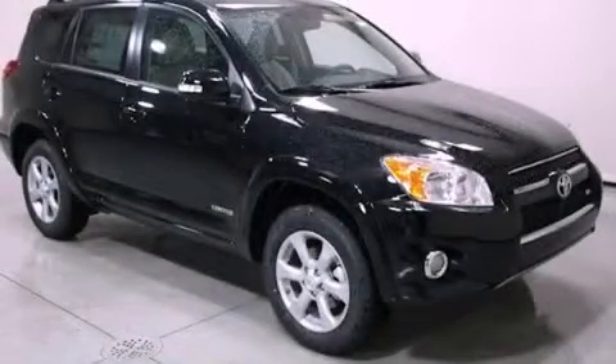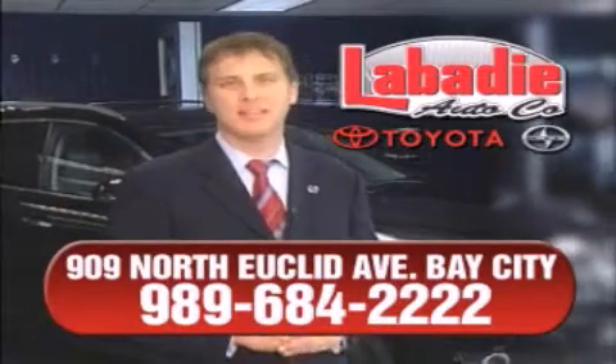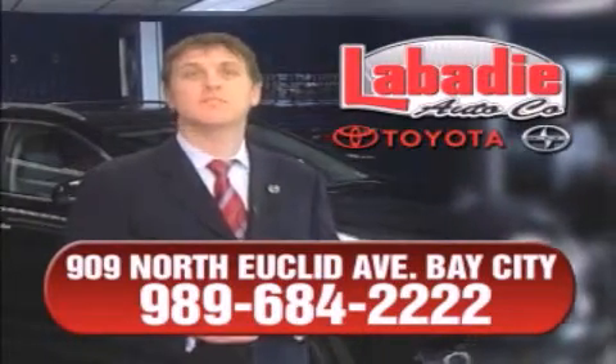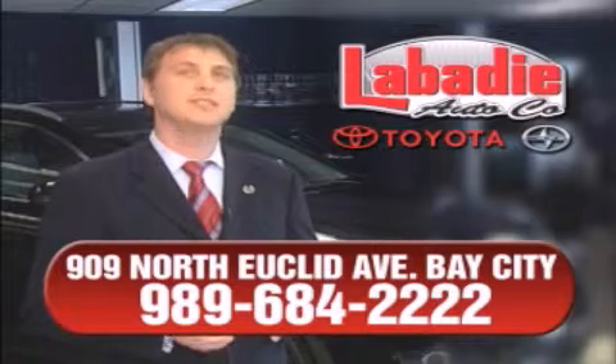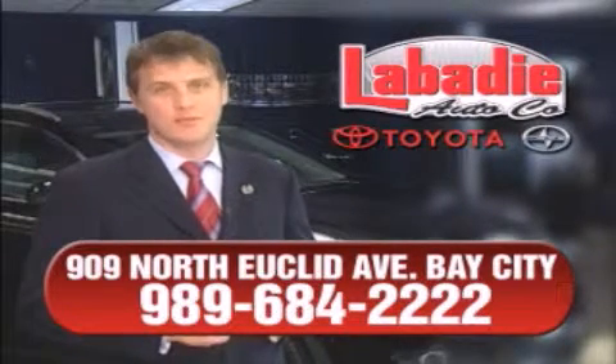Stop by today and test drive this vehicle for yourself. Hi, I'm Mark Labadee and I'd like to personally thank you for visiting our website. We're a family-owned business and have been doing business for over 60 years in mid-Michigan. All of our vehicles have been professionally inspected and hand detailed to ensure that you're getting the maximum value. Remember, we'll do whatever it takes to earn your business.